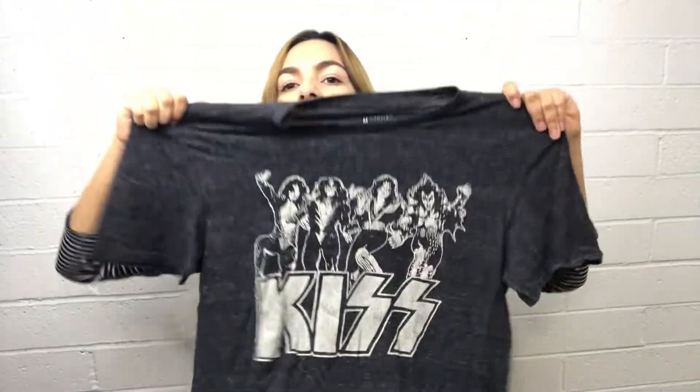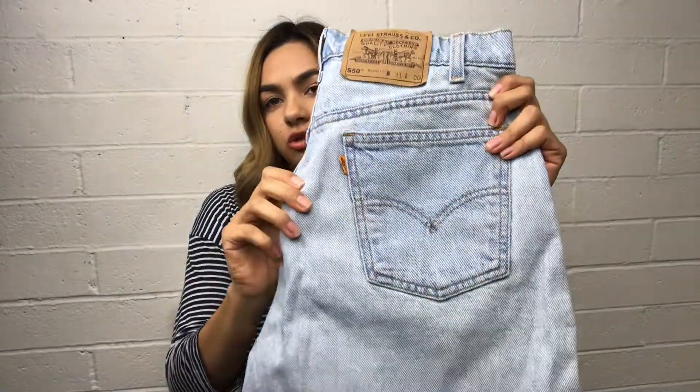Then I picked up this graphic tee from Lucky Brand. And these Levi's jeans — they are 550s, they have the orange tag, and these are super rare.